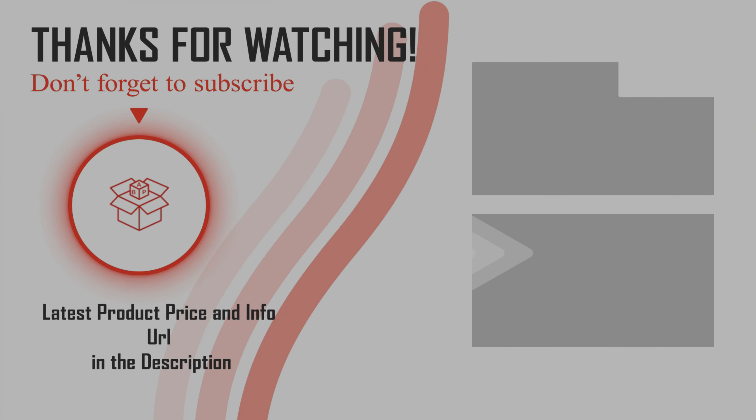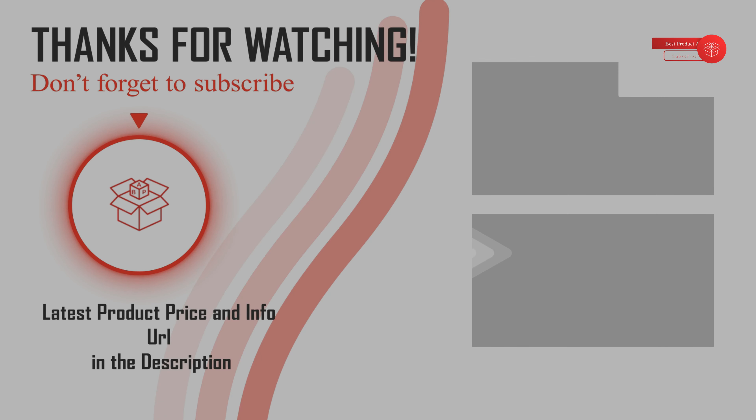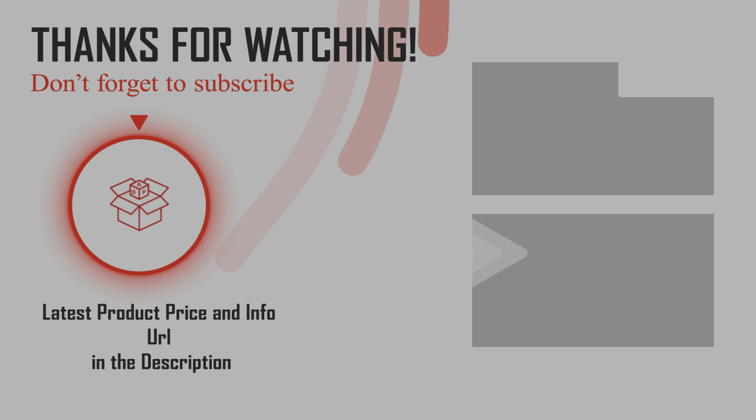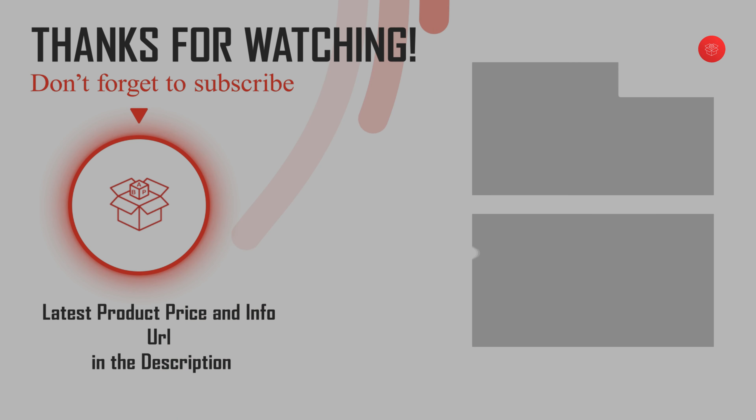Hopefully you now have a lot of knowledge about Echo Dot 4th Gen Kids Edition. For more information about Echo Dot 4th Gen Kids Edition, check the link below in the description. Please don't forget to subscribe to our channel BPA. Thanks for watching. Have a good day.